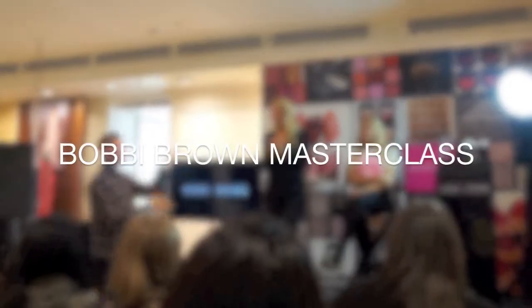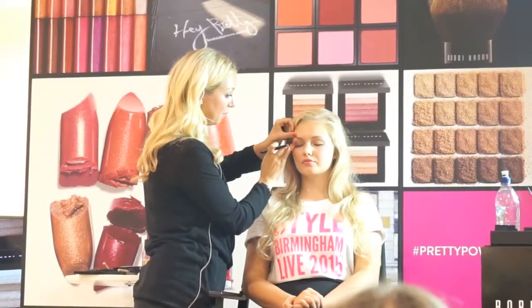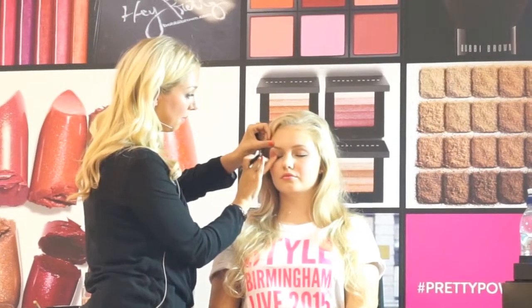After the catwalk show it was off to the Bobbi Brown Masterclass at House of Fraser, where I got to meet for the first time the lovely Amy Conway who took us through a quick demonstration of how to use the Bobbi Brown Greige Collection — in particular the Shadow Stick, which has an amazing formula.